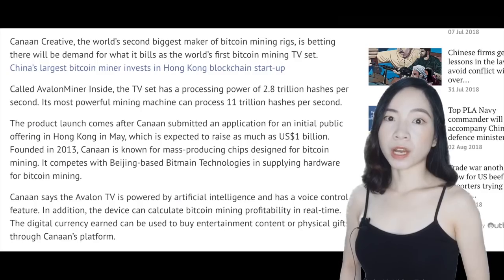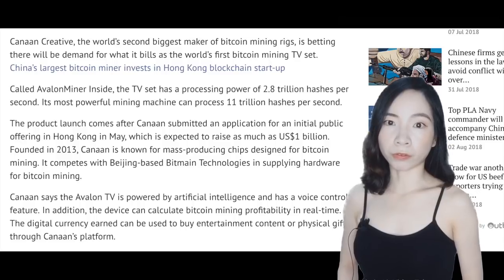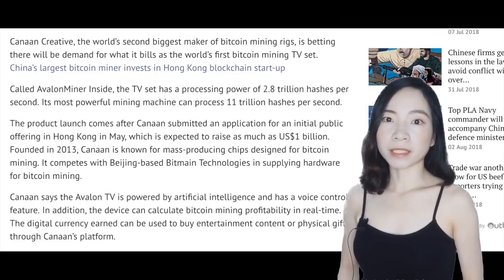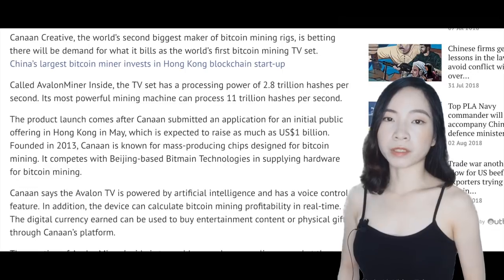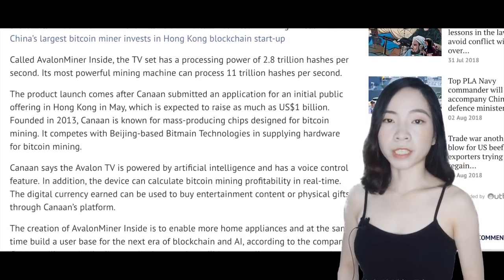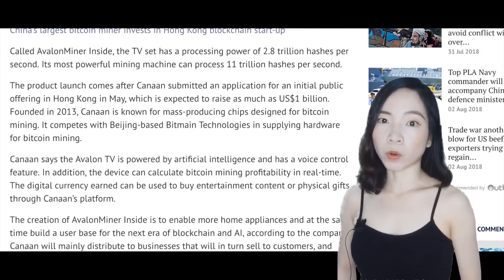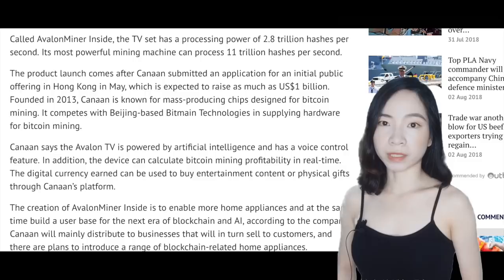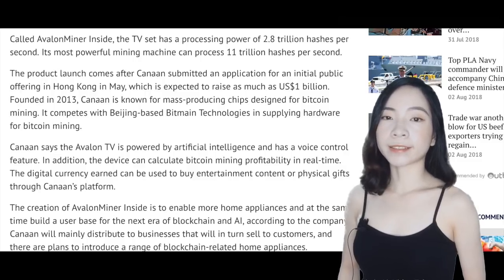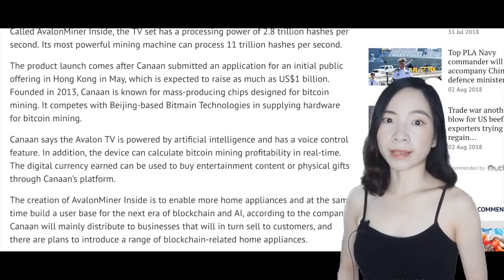The product launch comes after Canon submitted an application for an initial public offering in Hong Kong in May, which is expected to raise as much as 1 billion US dollars. Canon says the Avalon TV is powered by artificial intelligence and has a voice control feature, and can calculate Bitcoin mining profitability in real time.